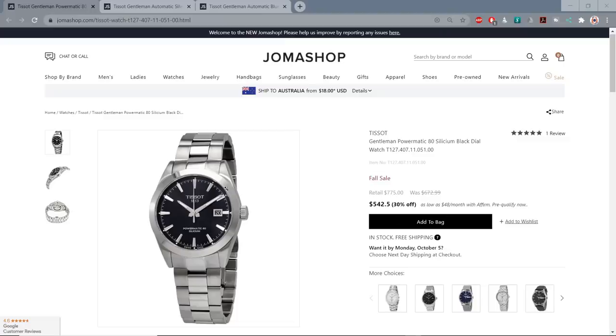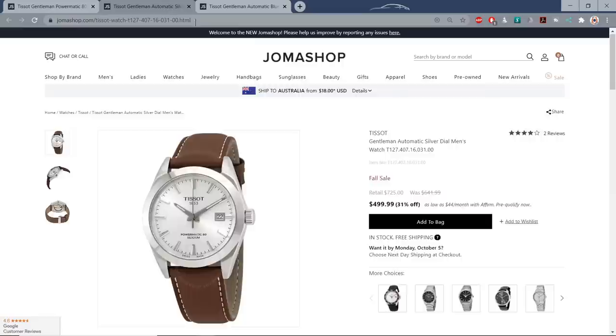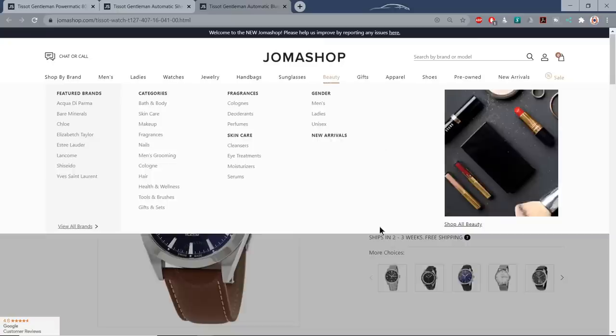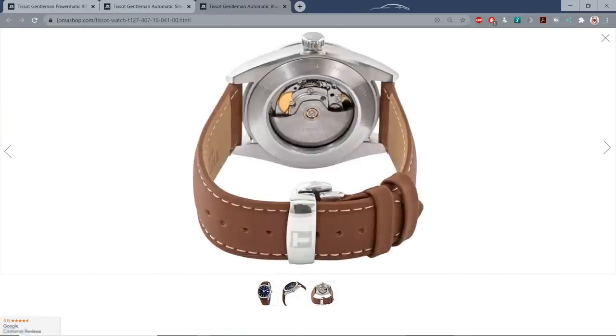This Tissot, for example, comes in at less than $550. They're even cheaper — under $500 on the leather strap, a little more expensive if you go for the blue dialed auto. I will leave links to all of those in the description of the video today.